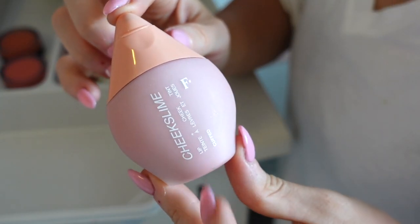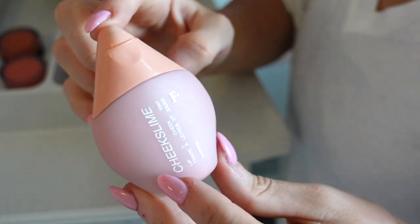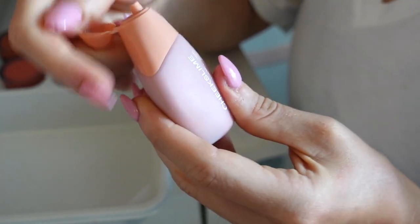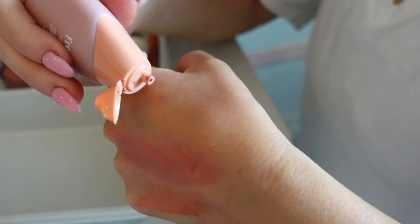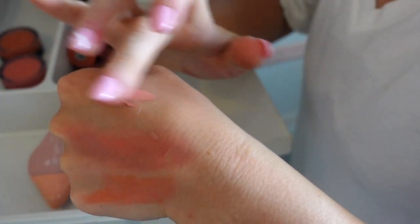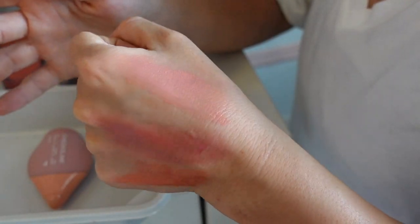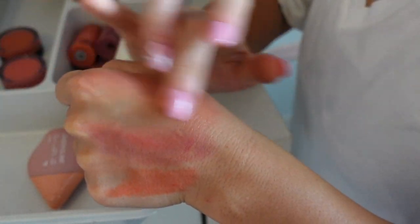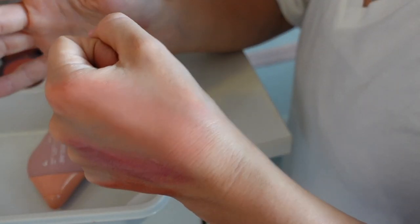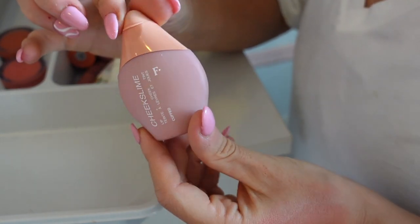I also have this blush from Freck — this is the Cheeks Slime blush in Cuffed. I don't love the packaging; I feel like it could be very wasteful really quickly. But it's a really gorgeous cream blush — I love this color, it's like a peachy-toned pinky type of shade, really pretty. Great formula too, looks one with the skin. So I'm gonna keep that.